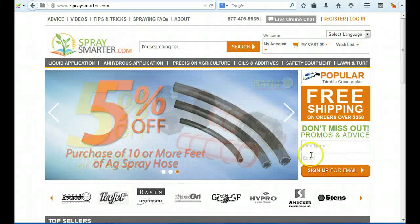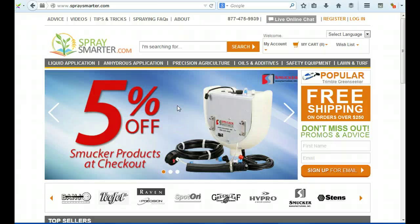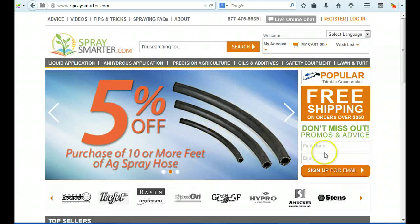This email form shouldn't be here — it's not very compelling as 'promos and advice.' I would put this in a popup instead, one that appears after about five seconds, saying something like 'Get 10% off your first order and sign up for our latest promos and spray smarter advice.' Don't have this inline form here because it's a waste of space — a popup is a much better way of capturing emails.